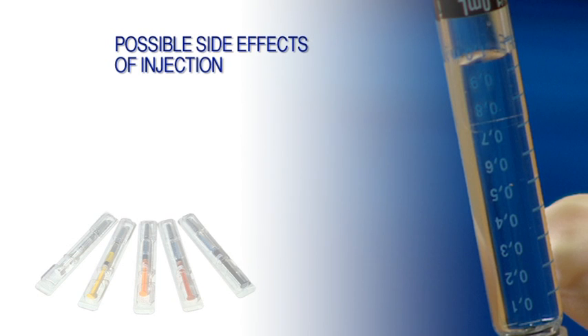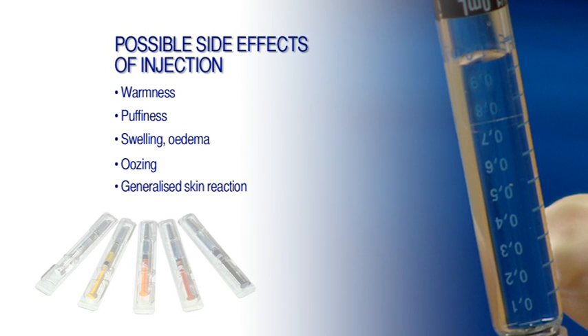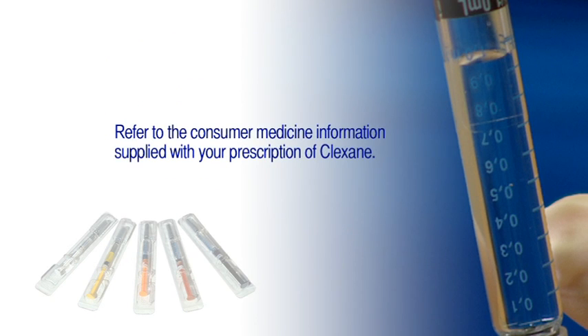In my experience of monitoring patients on Clexane, I have seen very few side effects. Some of the side effects can include warmness at the injection site, some puffiness, swelling or oedema, a little bit of oozing from the injection site, and some people can develop a generalised skin reaction. For a more complete list of side effects, refer to the consumer medicine information supplied with your prescription of Clexane. If you experience any of these signs and symptoms after administering your Clexane, it's important that you talk to your healthcare professional about it.